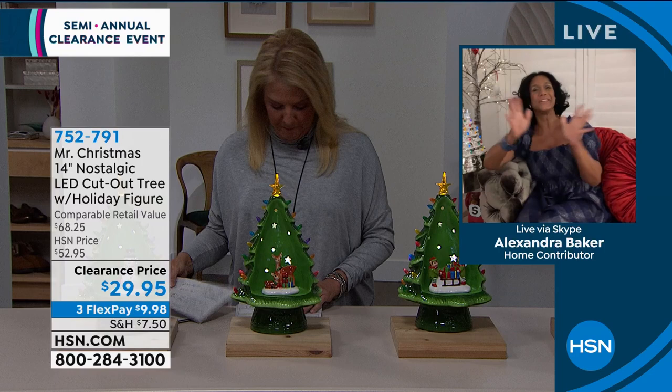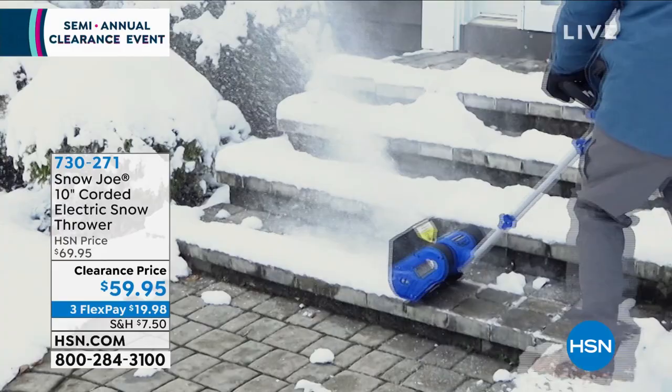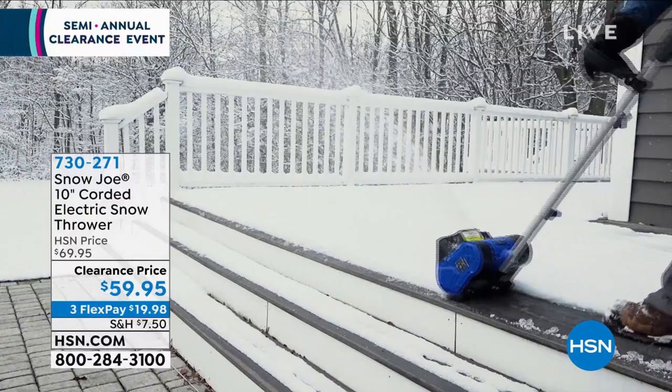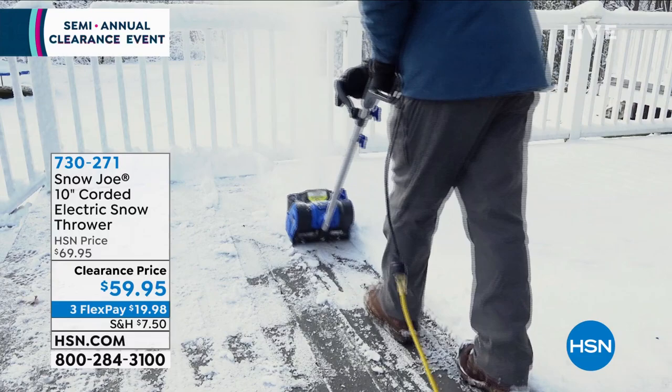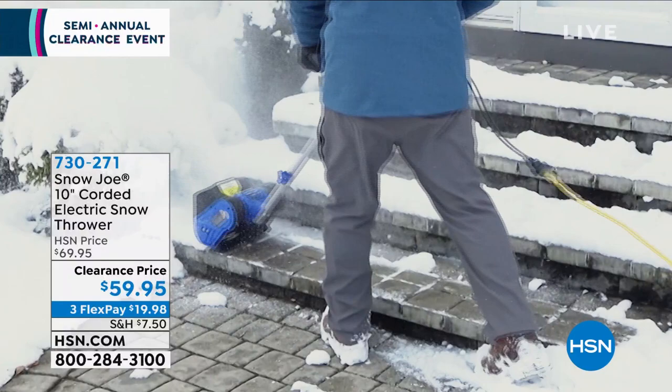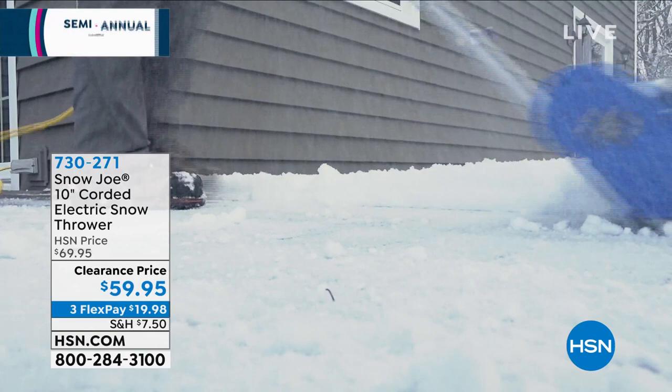A lot of us are dealing with snow right now. I was just talking to someone in Michigan — they're getting a lot of it. We've got the answer: the Snow Joe 10-foot corded electric snow thrower. It's not giant and cumbersome, but look how much snow it can actually throw. Originally 69 dollars, we've taken 10 off tonight — nobody wants to shovel the old-fashioned way, it's just too hard.